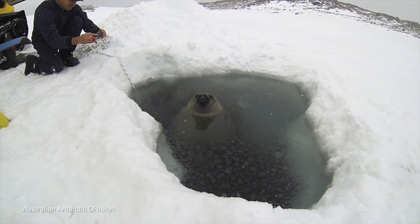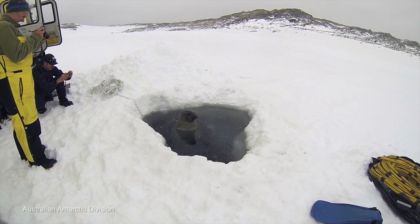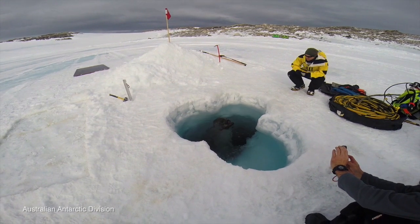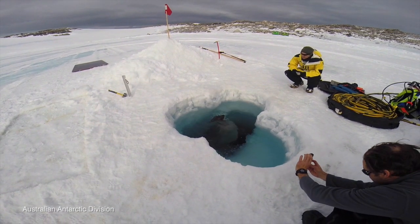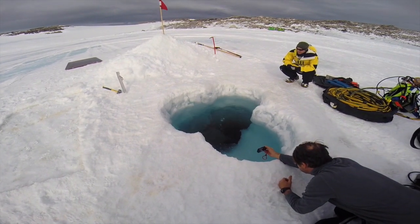We were visited many times by Weddell seals, and on one occasion in particular we were visited by one that had a fish in its mouth — not something any of us had ever seen before. It proceeded to eat the fish right in front of us in the dive hole, which was really special to see.